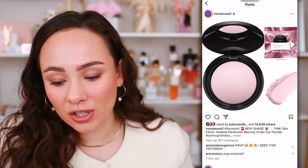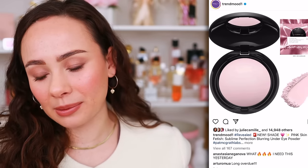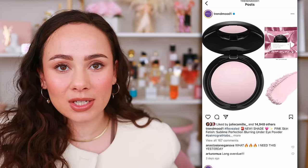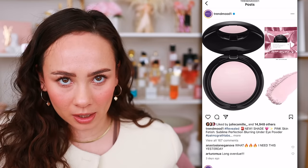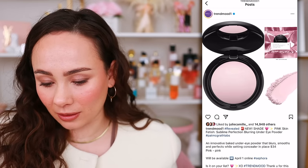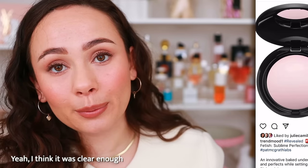I'm so excited that Pat McGrath is launching my favorite under eye powder in a pink shade. I've been a little mad at Pat McGrath lately, but this is literally my favorite pressed under eye powder — the best pressed powder I've ever used. They're launching it in a pink shade, which is an absolute shop for me. I love wearing a pink powder when I have on a pink blush. I think I've purchased like seven or eight of these over the years because I keep breaking them — they're very soft and fragile. It will be available April 1st.